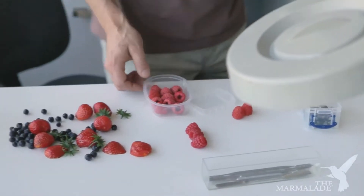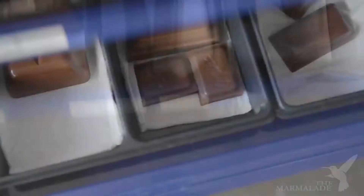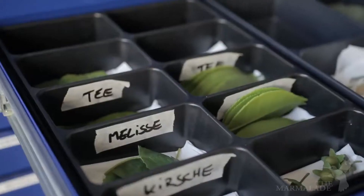In our model workshop we can build any dummies that you might require — chocolates of all kinds, fruits, leaves, cheese, ice cream, anything you need, or anything that might be out of season.